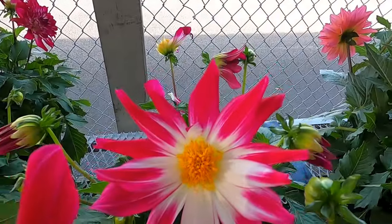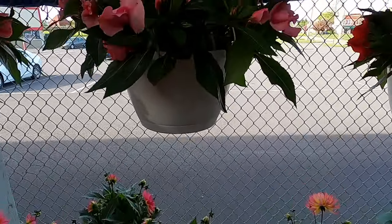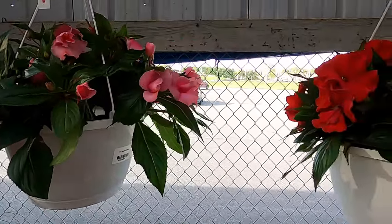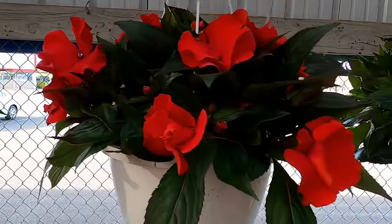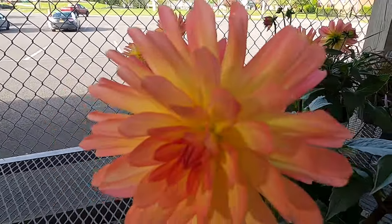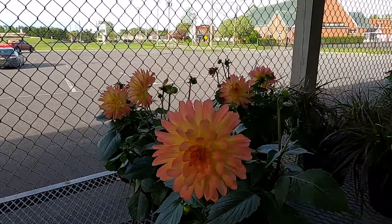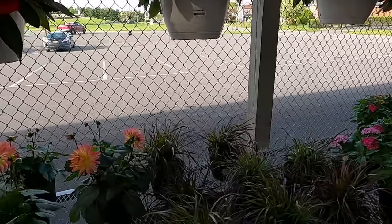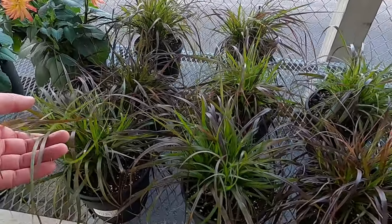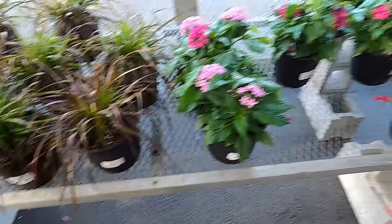That's pretty nice. It's good. A Dahlia. I think bunny rabbits would eat this stuff in a heartbeat.